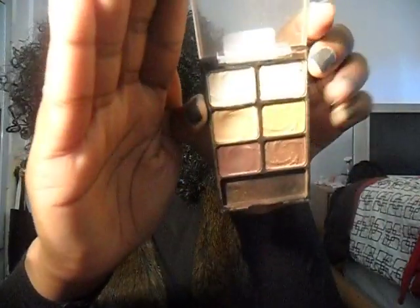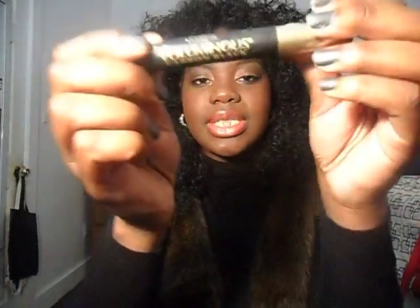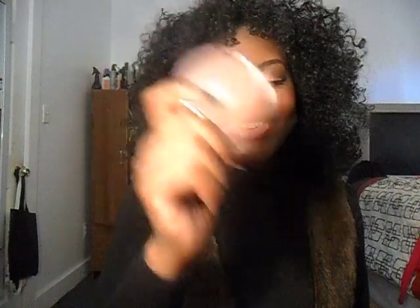I finished it off with L'Oreal's Voluminous Carbon Black mascara — pretty good mascara, just started using it. I contoured with L'Oreal Queen Collection bronzer in Ebony Bronze — and actually, I mean Cover Girl. Excuse me, Cover Girl.